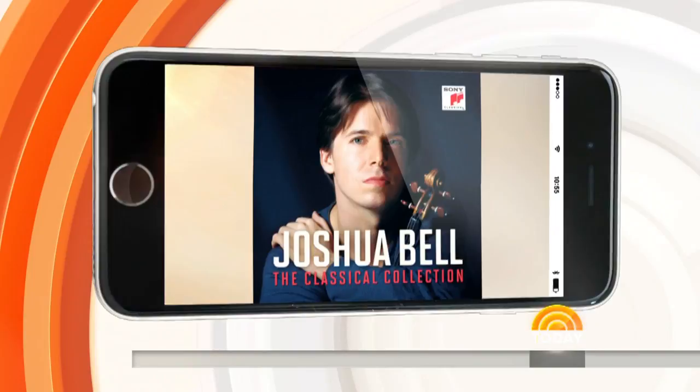You can hear more from Joshua when he releases his classical collection, a new 14-CD set on August 18th. And our digital team took 88 scans of the hall and created a cool 360-degree interactive tour. You can check that out at today.com. That was awesome — a really fun piece.